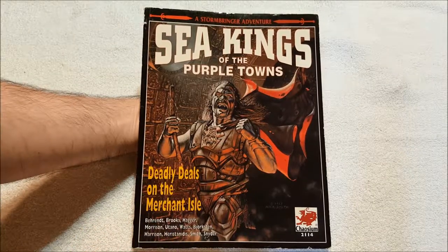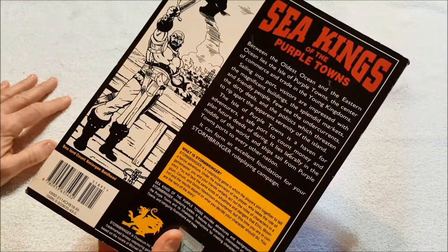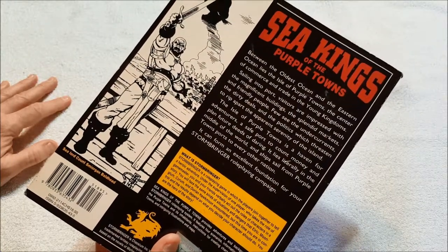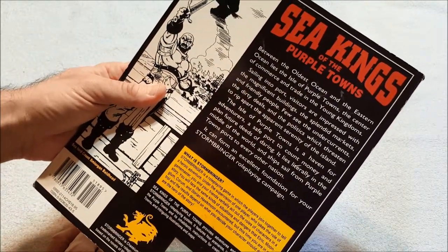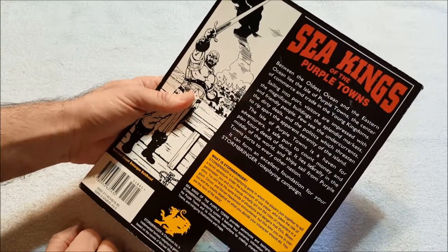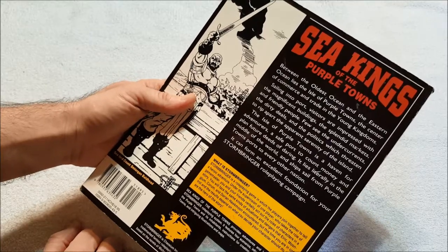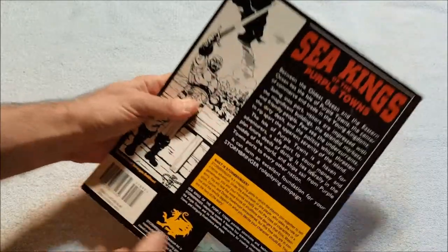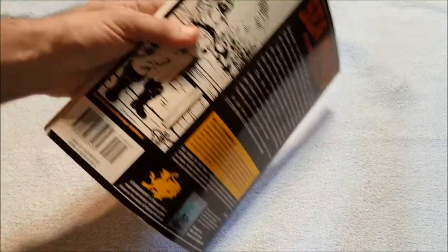So this is 'Deadly Deals on the Merchant Island.' I've been wanting to get this. I'm hoping it wasn't supposed to come with some kind of map, because it doesn't look like it's got one, but I don't think it does. Sea Kings of the Purple Towns — between the oldest ocean and the eastern ocean lies the Isle of Purple Towns, the center of commerce and trade in the Young Kingdoms. Sailing into port, visitors are impressed with the magnificent buildings, splendid markets, and friendly people. Few see the undercurrents — the dirty deals and politics which threaten to rip apart the apparent serenity of the island. The Isle of Purple Towns is a haven for adventurers, a safe port to count money and plan future deeds of daring. It lies literally in the middle of the world, and ships sail from Purple Towns ports to every other nation. It can form an excellent foundation for your Stormbringer role-playing game or campaign.